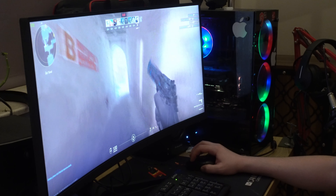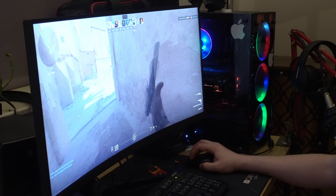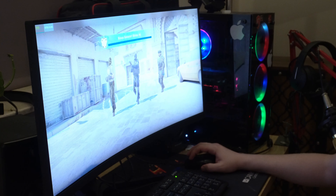Upgrade your gaming setup today with the Xiaomi Mi Curved Gaming Monitor 30-inch and take your gaming to new heights.